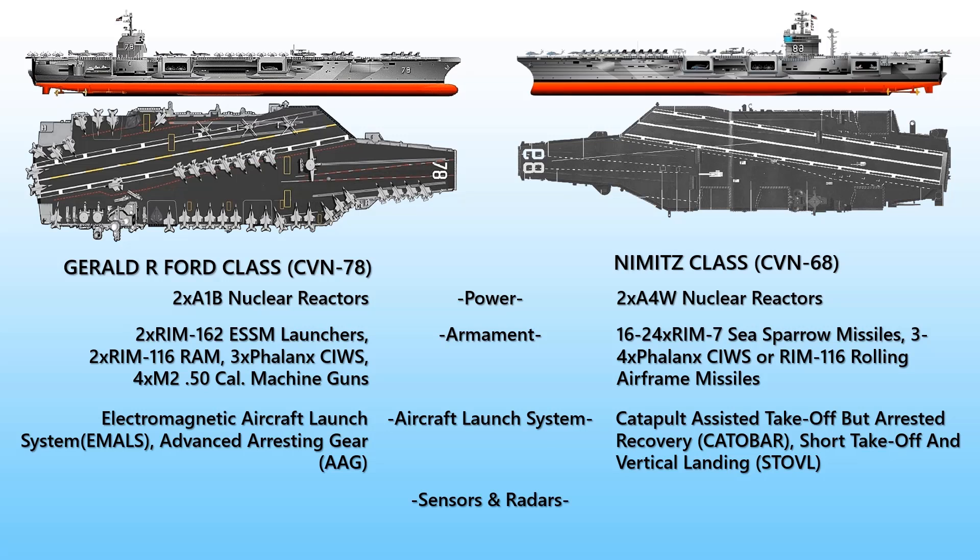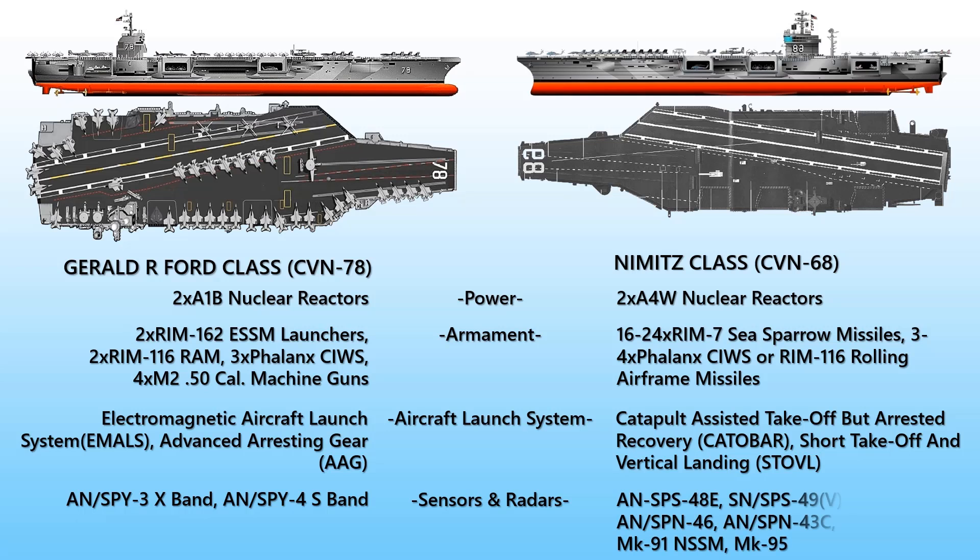For sensors and radars, the Gerald R. Ford uses an AN/SPY-3 X-band multifunction radar and an AN/SPY-4 S-band volume search radar, designated together as dual-band radar (DBR), initially developed for the Zumwalt-class destroyers. The 10 Nimitz class ships use a wide range of sensors including AN/SPS-48E and AN/SPS-49(V)5 Air Search Radar, AN/SPS-9B Target Acquisition Radar, AN/SPS-46 and AN/SPS-43C Air Traffic Control Radars, AN/SPS-41 Landing Aid Radars, and AN/SPS-47M K-91 and K-95 guidance and radar systems.